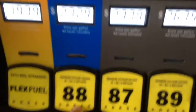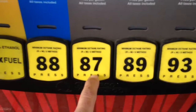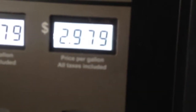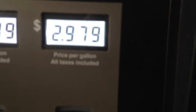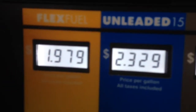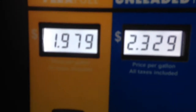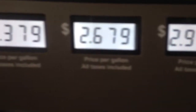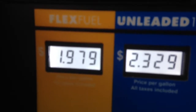Here are our choices. I've showed you guys this before. This is E15. This is regular 87 octane gasoline. This is 89 octane. This is 93 octane gasoline. And right here this is flex fuel — this is E85. Instead of wanting power and paying $2.97 a gallon, I come all the way down here and pay $1.97.